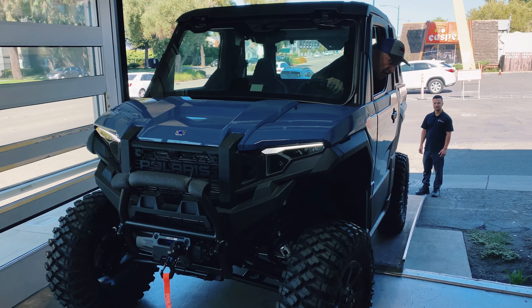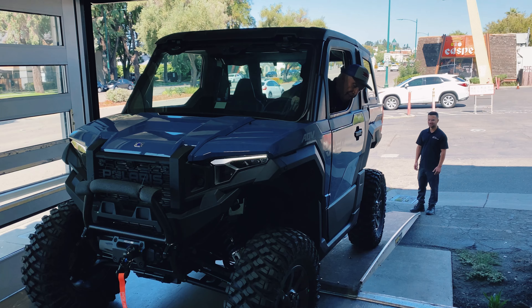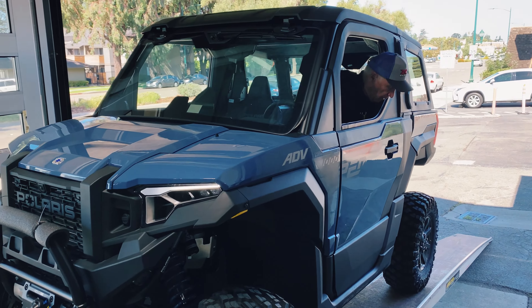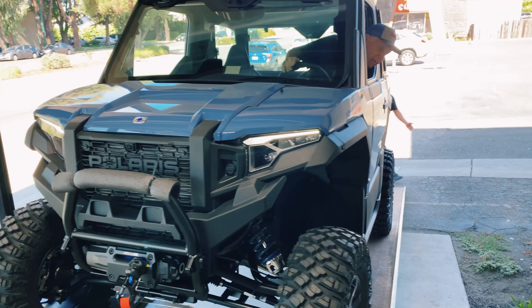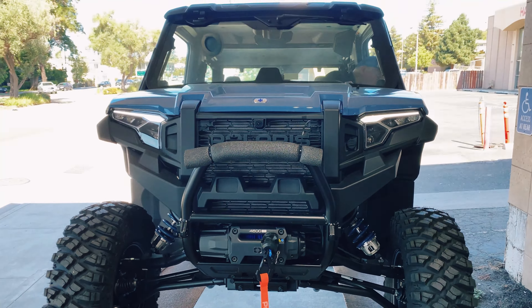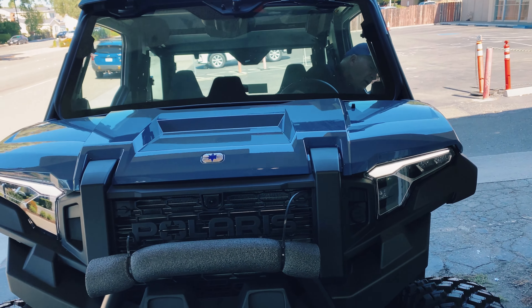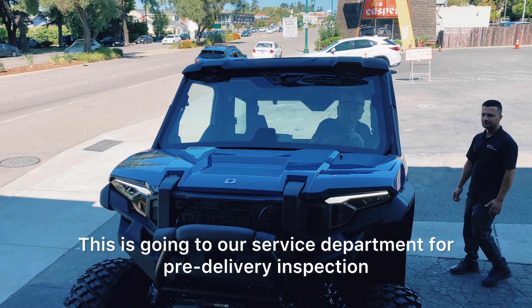I'm not afraid to see this. Marty, straight — keep going, Marty. Keep going, straight. Keep going Marty, both sides, straight. Marty, straight — department for pre-delivery inspection.